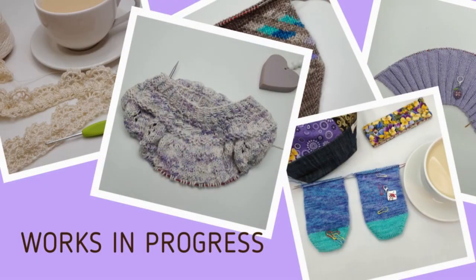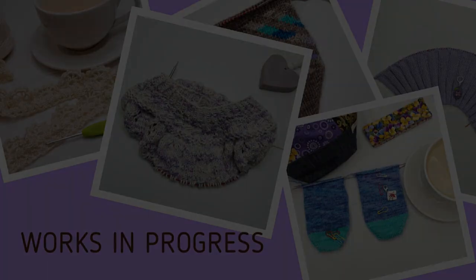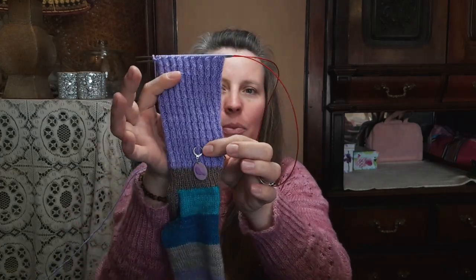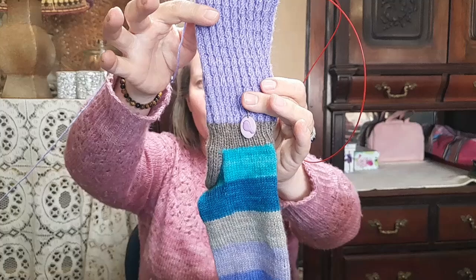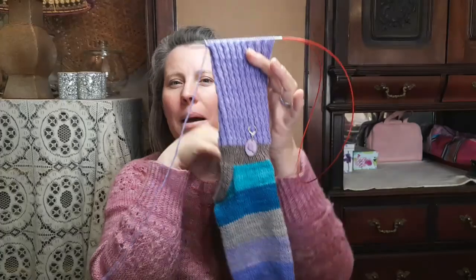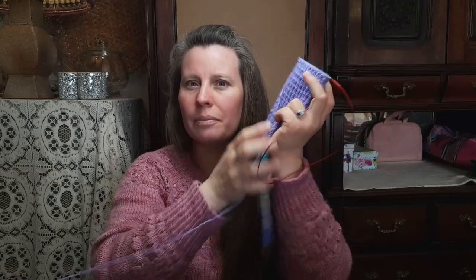That is it for finished projects. Let's move over to have a little chat about my current work in progress projects. The first work in progress project that I would like to share with you today is my very long striped socks. This sock did not get a lot of work done on it. But in the previous episode I was at this point of the leg, where the stitch marker is from Annegret from Pincushion Crafts, and I did complete about 10 centimeters on the leg of the second sock.